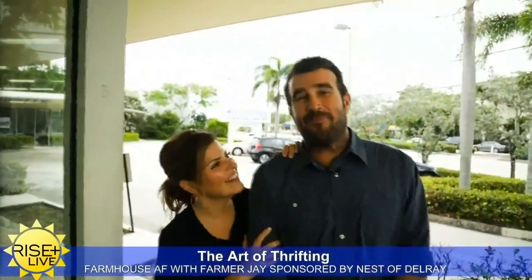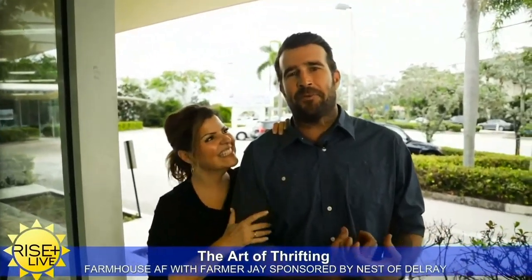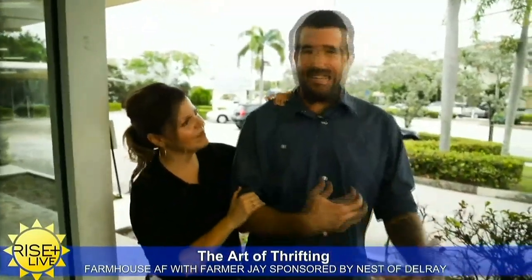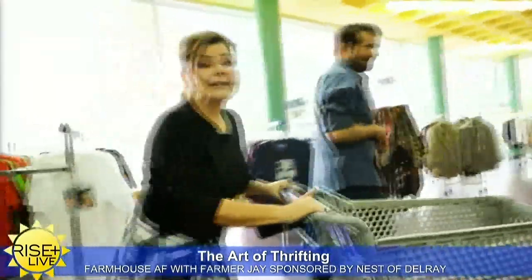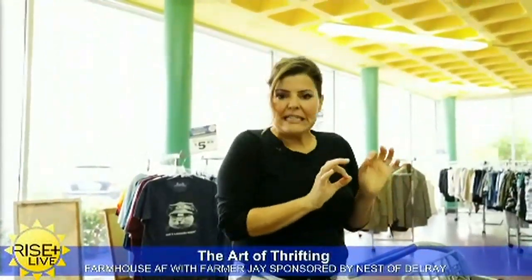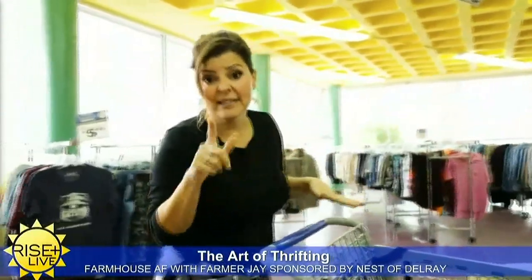I'm Dania with Farmhouse AF, and I'm Farmer J, and we are at Goodwill doing some down-and-dirty thrifting. Last time we showed you what it's like to thrift when somebody's already done the hard work. But now this is the kind of place where you've got the gumption to take on the project yourself. You've got to see past the scuffs and dings and nicks, and it's always a good rule of thumb to bring some muscles. You don't want to come here all dressed up in something you don't want to get dirty. You've got to come in ready to dig, get dirty, and get past the smell.